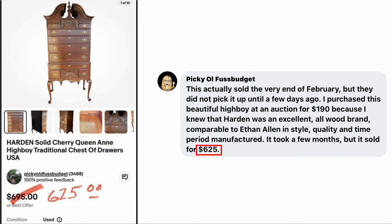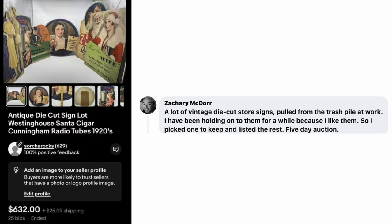Picky Ol' Fuss Budget, a.k.a. Paula, purchased a beautiful highboy at an auction for $190, knowing that Hardin was an excellent all-wood brand comparable to Ethan Allen in style, quality, and time period. It took a few months but sold for $625. And finally, Zack McDore found a lot of vintage die-cut store signs pulled from the trash pile at work. He'd been holding onto them because he liked them, so he picked one to keep and listed the rest on a five-day auction. This sold for $632.